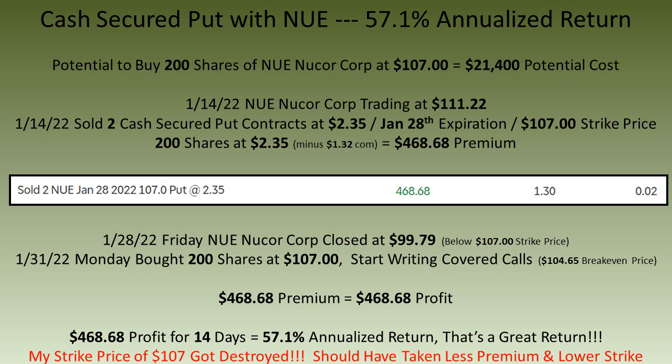I had Nucor on my radar screen and when it dipped to $111 a share I decided to sell cash secured puts. I had the potential to buy 200 shares of Nucor at $107 a share. On January 14th, Nucor was trading at $111.22 a share. I sold two cash secured put contracts for $2.35 for the January 28th expiration at the $107 strike price. In hindsight I should have taken a deeper out-of-the-money strike price, but I still collected a premium of $468.68, which equates to a 57.1% annualized return.